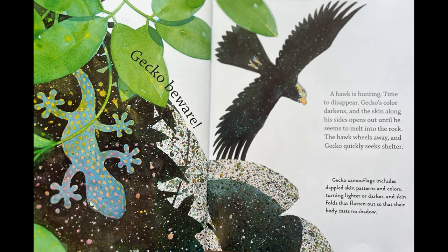Gecko, beware! A hawk is hunting. Time to disappear. Gecko's color darkens and the skin along his sides opens out until he seems to melt into the rock. The hawk wheels away and Gecko quickly seeks shelter. Gecko camouflage includes dappled skin patterns and colors turning lighter or darker, and skin folds that flatten out so that their body casts no shadow.